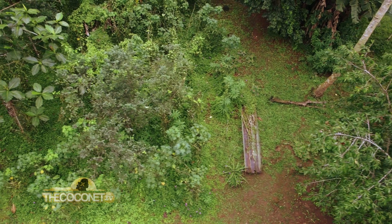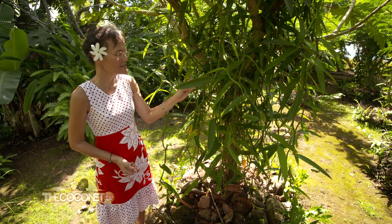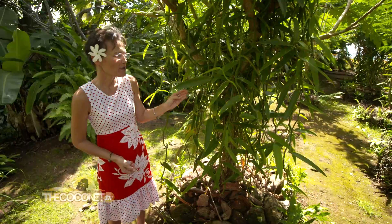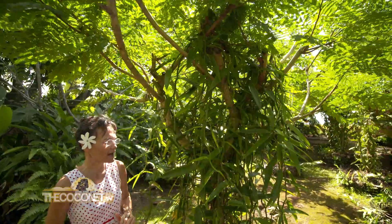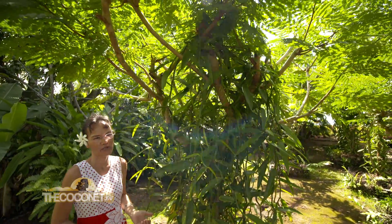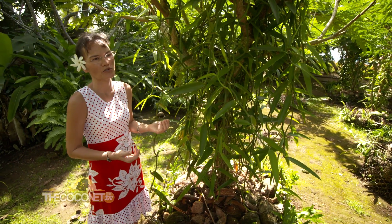In French Polynesia we have two kinds of plantation. Like this one, it is traditional with natural shadow and a living support. The other kind uses artificial shadow with an artificial support, like a cross.